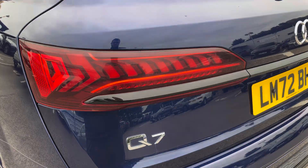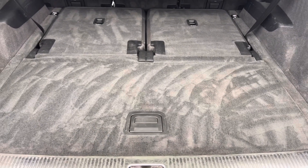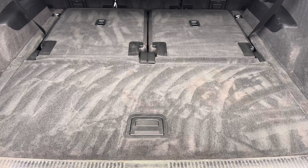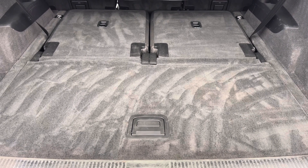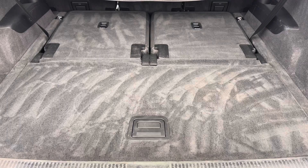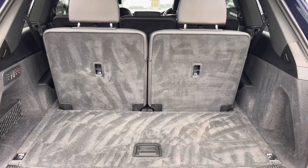Moving into the boot now, here we can see plenty of space for any requirements you may have, whether that be shopping or a pram. And if additional space is required, the back seats can also be dropped. With the additional two rear seats up, we can fit maybe a single suitcase or a couple of shopping bags, or any other requirements you may have.